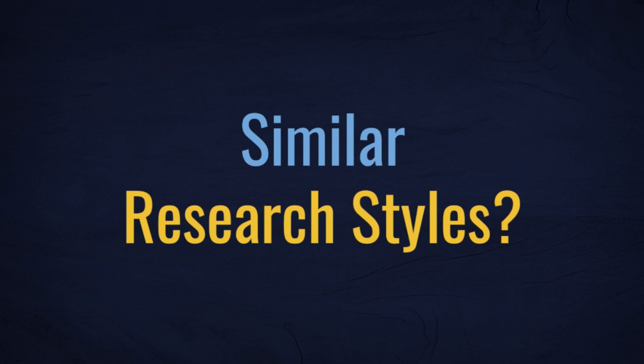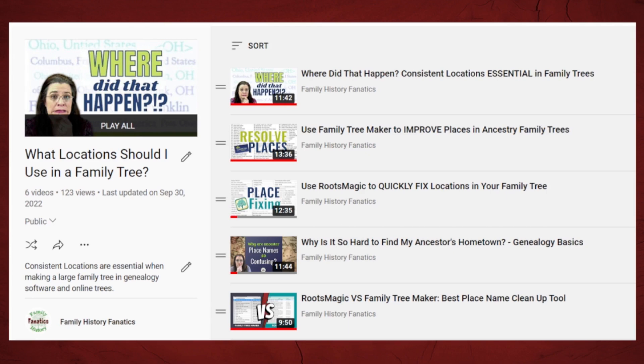The couple that researches together stays together. However, do you and your spouse research in the same way? Andy and I have many discussions about different research approaches, and some get very heated. We both agree on the need to support research with evidence, but that's where many of our agreements end. Cleaning up place names is a particular obsession of mine, and don't get me started on citation differences. Since we have such different genealogy research styles, it's better that we keep our family trees separate. In the future, our children — or most likely I — will have to combine our trees and resolve these differences, but for now we have more peace with separate trees.